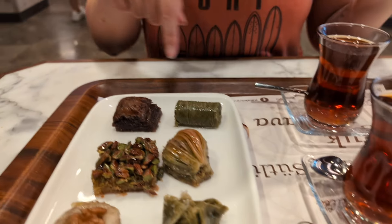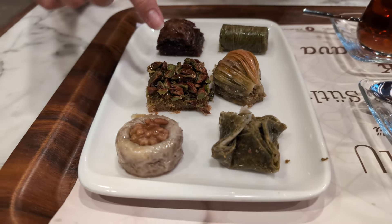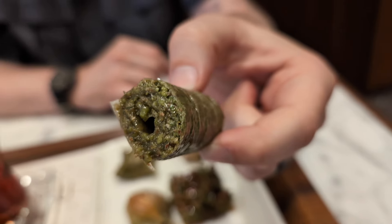We got our baklava - we ended up getting a mixed plate and two teas. It looks like we got a chocolate baklava, some pistachio baklava, and a walnut baklava. It's soaked in syrup and rolled in pistachio - it's my first bite of baklava in Turkey. It's not as sweet as I expected given how soaked it is in syrup, and it's not crispy at all. But I want more of it.